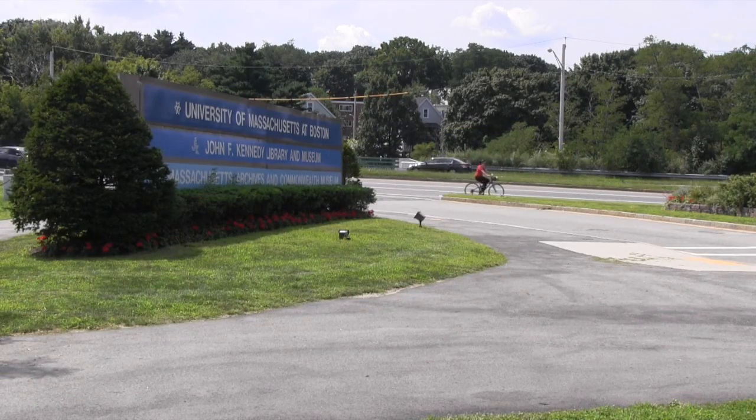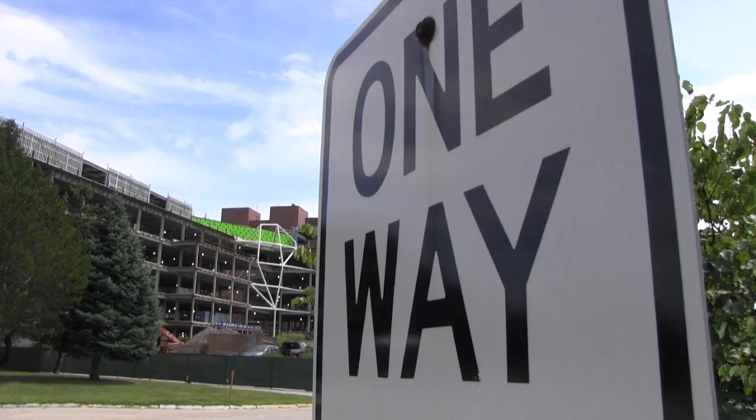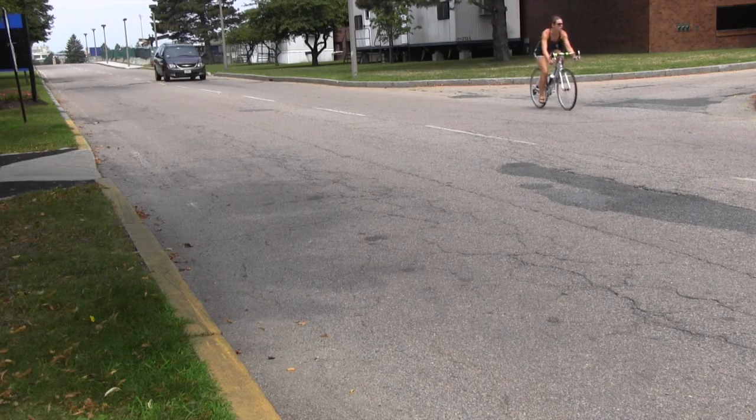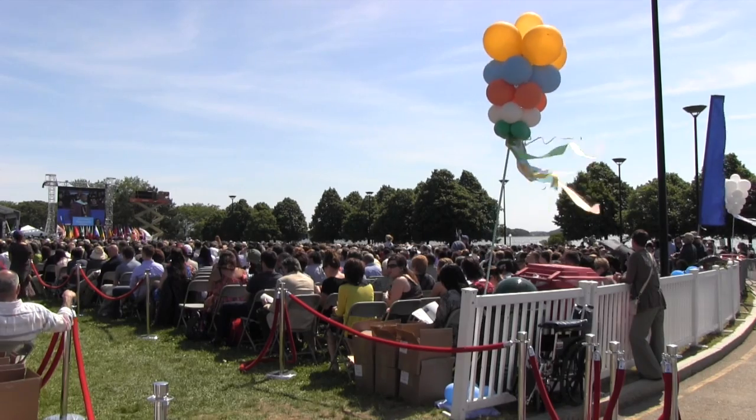The entrance at Morrissey Boulevard will change. The lanes will break off and there will be two-way traffic throughout the campus. We are going to have sidewalks, bike lanes, and a commencement lawn that people can go out and enjoy.